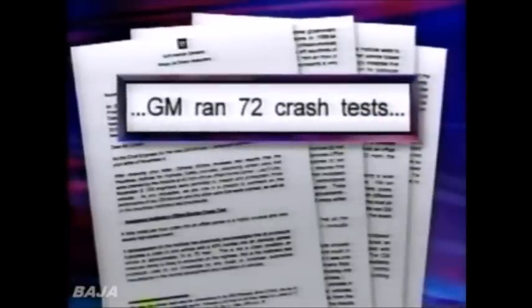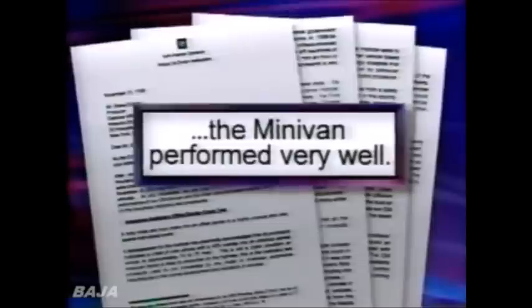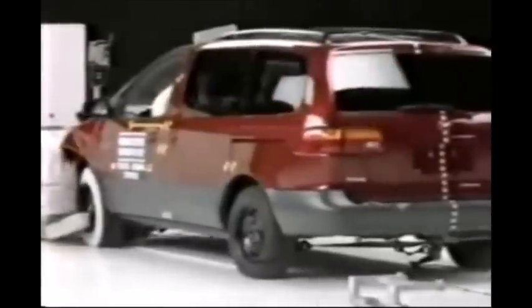General Motors declined to talk about this test on camera. But in a letter, GM said to assure overall safety at a variety of speeds, it ran 72 crash tests on its minivan, including an offset test at 35 miles an hour. GM wrote the minivan performed very well, but declined Dateline's request to release pictures of the test or the specific results. Toyota Sienna did better overall in Insurance Institute crash tests than any other vehicle tested, ever.